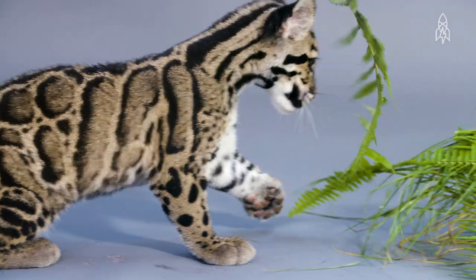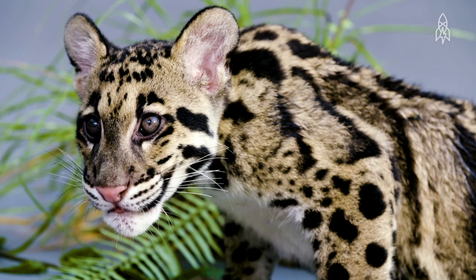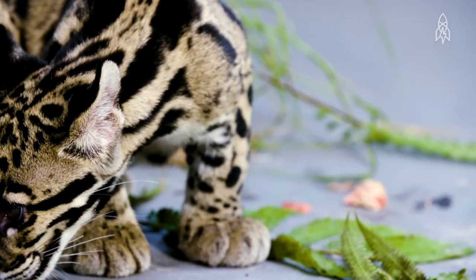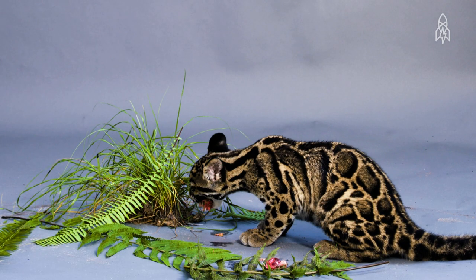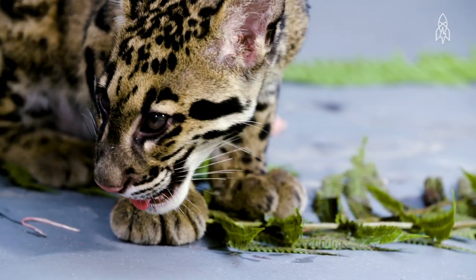These two little girls will top out at around three feet when fully grown. Native throughout Asia, they live in diverse habitats, from the rainforests of Indonesia to the foothills of the Himalayas. They pack a powerful bite too, as they have the largest canine teeth relative to body size of any wild cat.